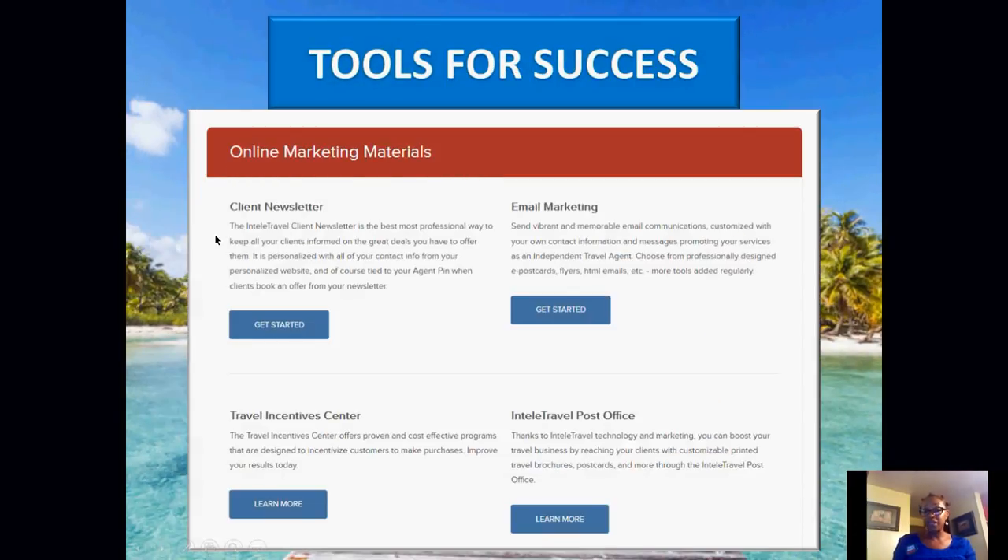In our back office, we have online marketing materials: a client newsletter, email marketing, a travel incentive center, and an IntelliTravel post office. I highly recommend you do not sell on your client newsletter. There is a sample letter in the back office — take time to look at it. The hot deals are already attached to your client newsletter, so selling in the words would be oversell and overkill. You'll lose your clients.